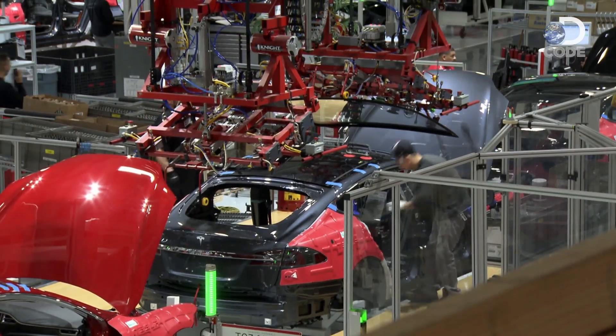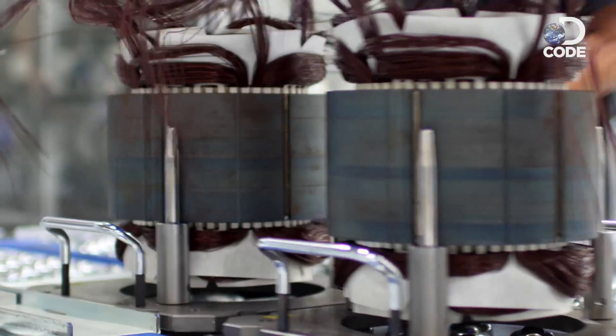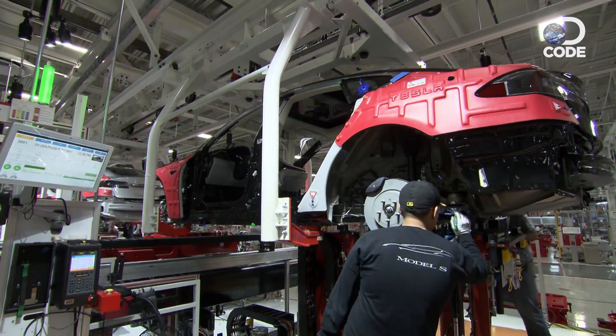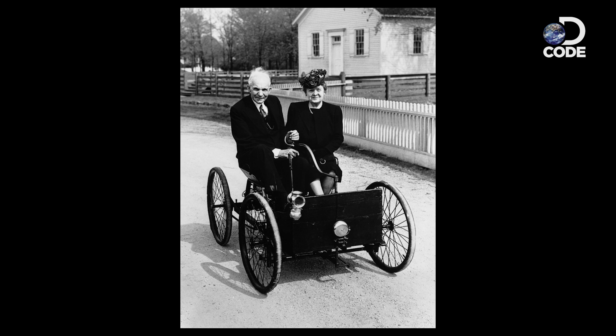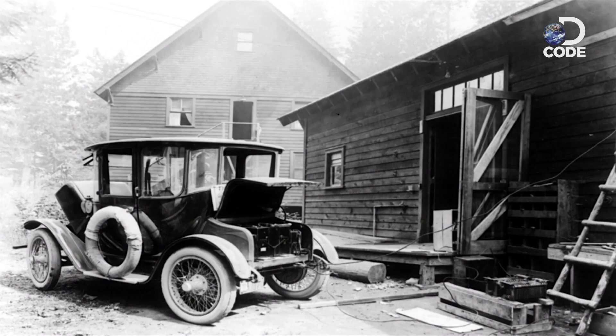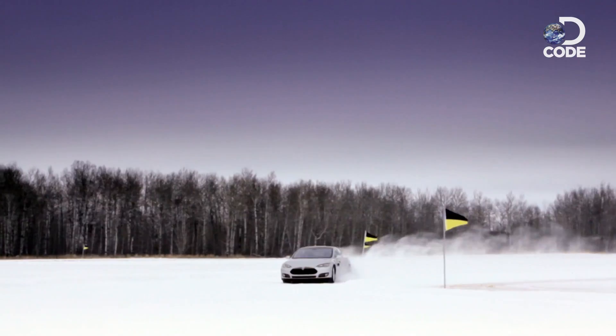This is the Tesla factory. A hundred years ago, more cars actually ran on electricity than on gasoline. Henry Ford's wife refused to drive anything other than an electric car, because of that whole fire and explosion issue that was common with combustion engines of the time. Dismissed as heavy and slow, electric cars never gained traction.